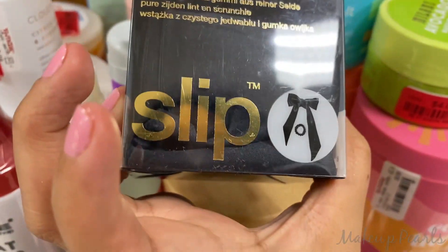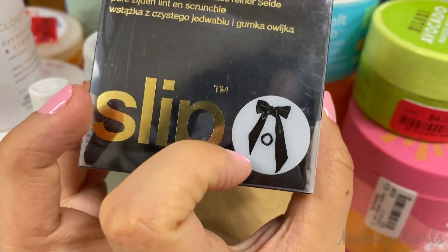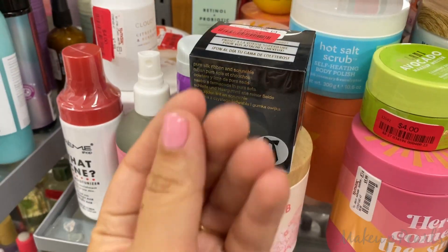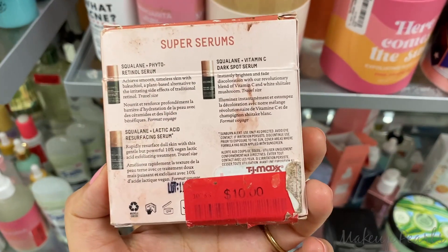On clearance for $16 is this lip product. I found a hair tie and knot from Slip — I like the actual silk, it's really luxurious. On clearance for $10.